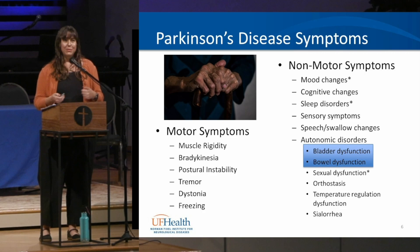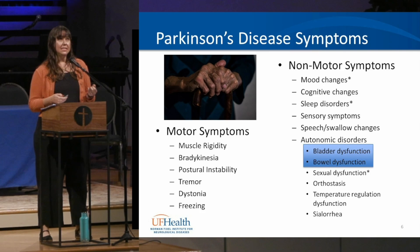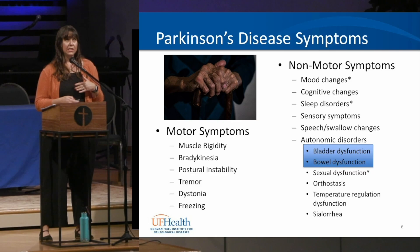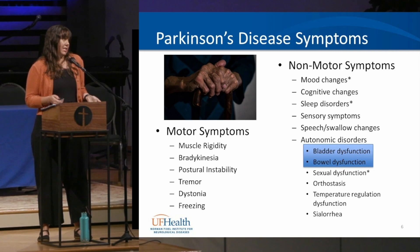Parkinson's disease is a common movement disorder. Motor symptoms include stiffness, slowness, imbalance, tremor, cramping, and freezing. There are also many non-motor symptoms, and we're going to focus on the bowel and bladder issues that are part of the autonomic nervous system. Sexual function is also part of the pelvic floor, and sleep and mood issues can be greatly impacted by bowel and bladder issues — so addressing those can help with mood and sleep as well.